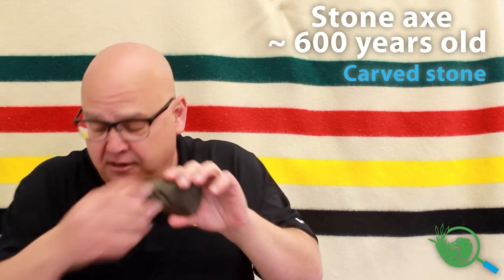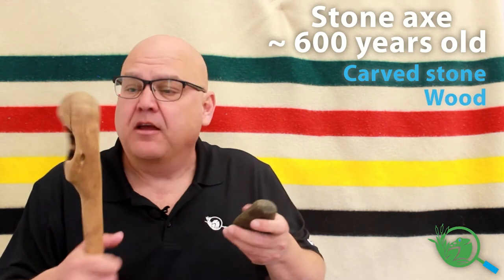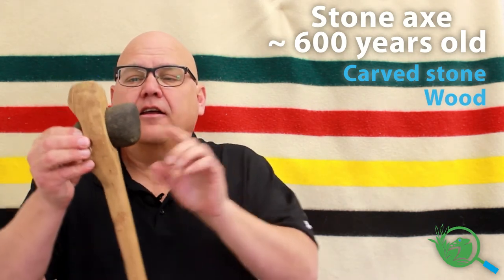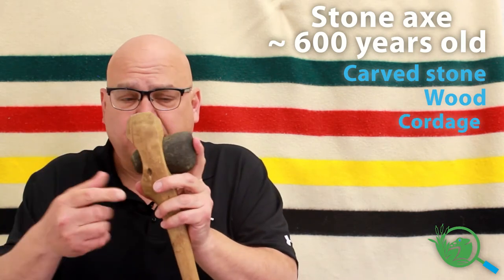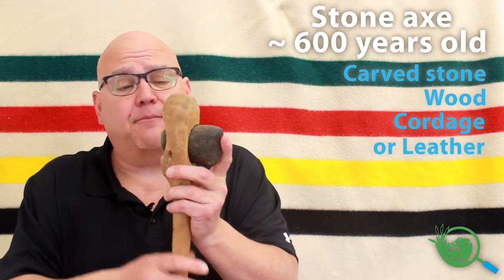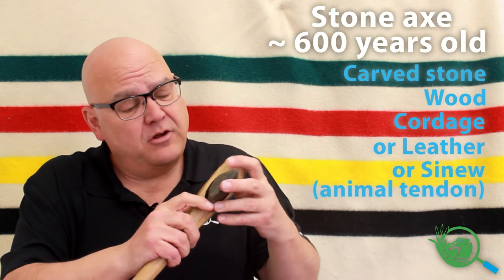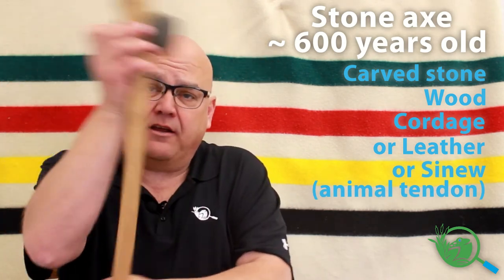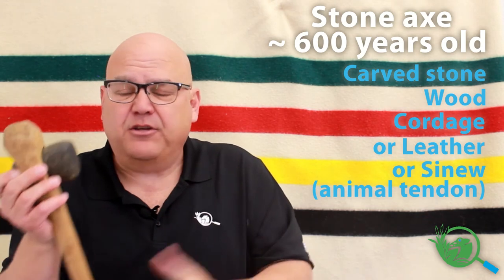So later on they would have attached a handle to it. It would have gone in like this, and it would have been tied in there with cordage, or even a leather strap, or sinew. And then you would have all that leverage to swing this — you'd be stronger with it swinging it that way.